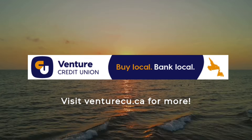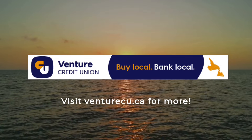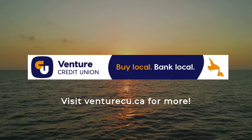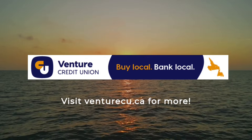Venture Credit Union is currently offering a 4.99% promotional rate on loans for vehicles, power sports, and more. Please see one of their four branches in Glovertown, Twillingate, Gamble, or Catalina for details. Visit VentureCU.ca.